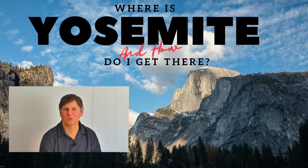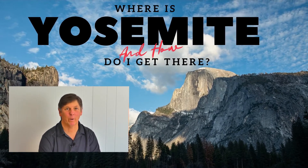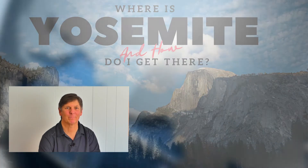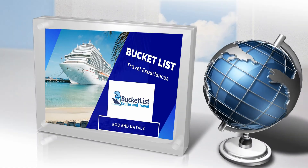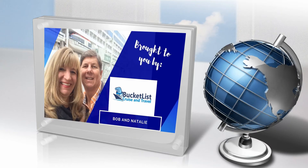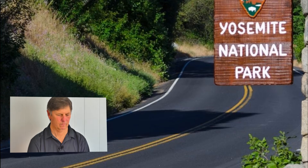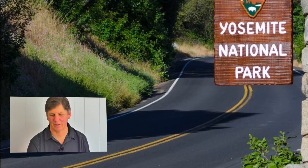Hey everybody, this is Bob from Bucket List Cruise and Travel. Today we're going to talk about Yosemite National Park — where is it located and how do you get there? Stay tuned and we're going to show you how. Welcome back. We're talking about Yosemite National Park today and how would one visit Yosemite National Park?